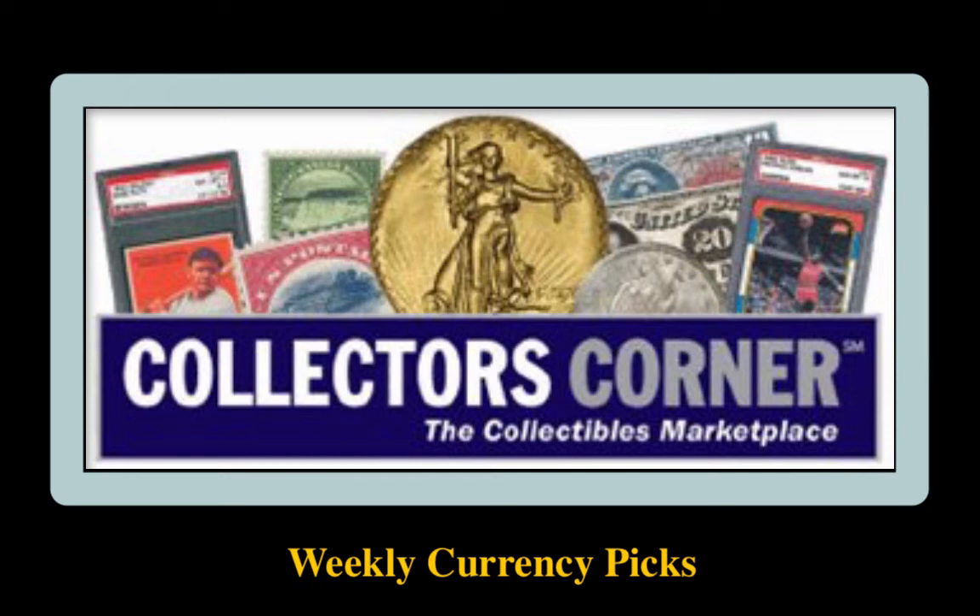Collector's Corner Currency Picks for the week of May 6, 2019. As of today, there are over 10,000 notes available for sale, valued at $19 million.